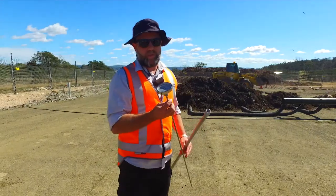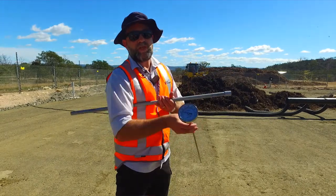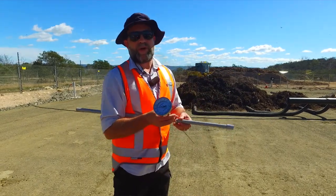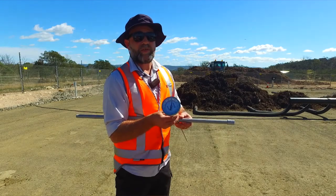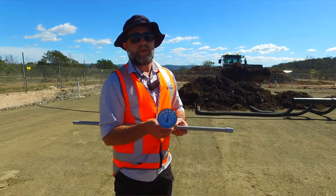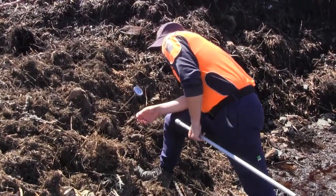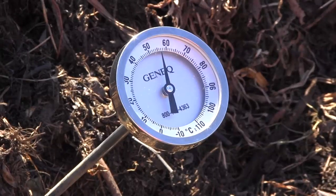What I've got with me here at the moment is a thermometer, and you might be surprised to learn that inside a composting heap we can get temperatures up to around 75-80 degrees Celsius. It does show you just how hot it can get in there, and that's absolutely necessary because we need to get it up to that level for a number of days so that we can be confident that we are killing all the pathogens and the seed stock.